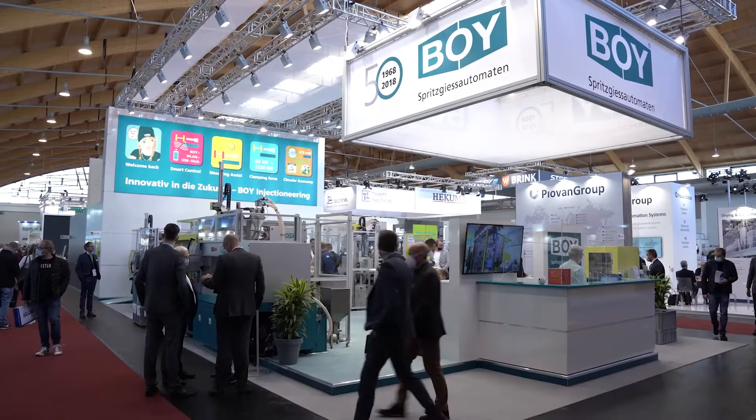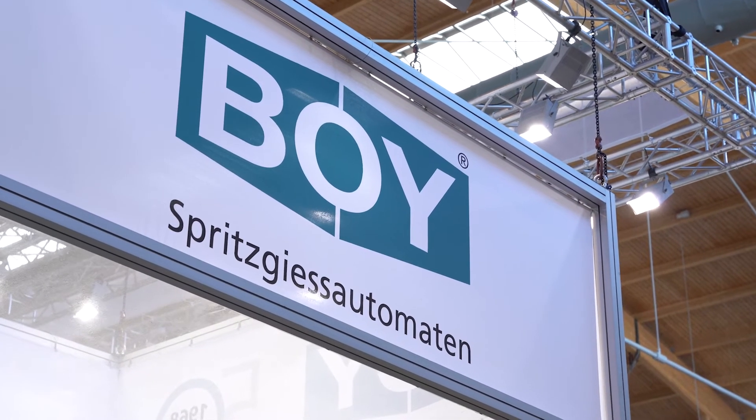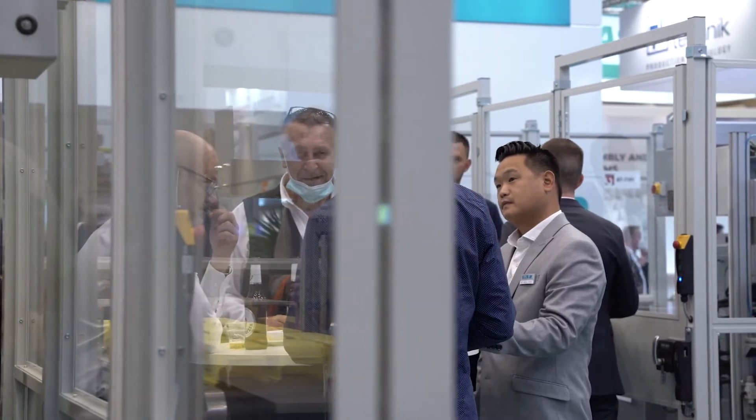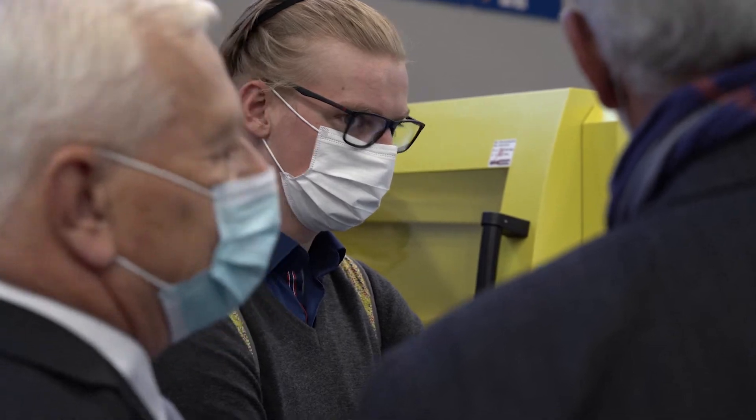After a break of more than two years, a present trade fair of the plastics industry could take place again for the first time. At FAKUMA, BOY presented a total of four trade fair premieres as well as interesting applications attracting a large number of visitors.